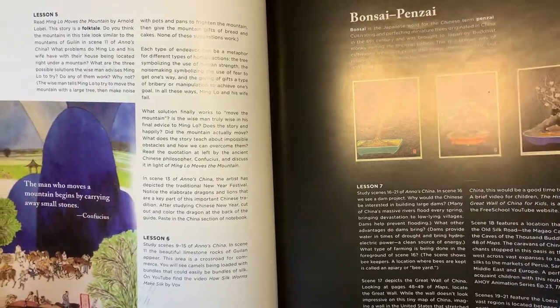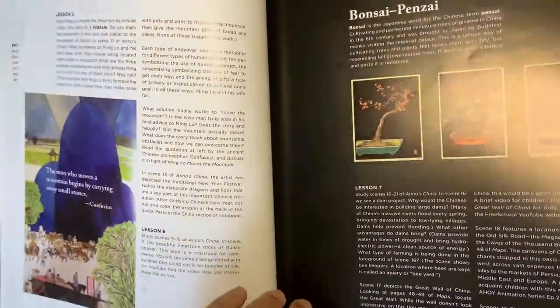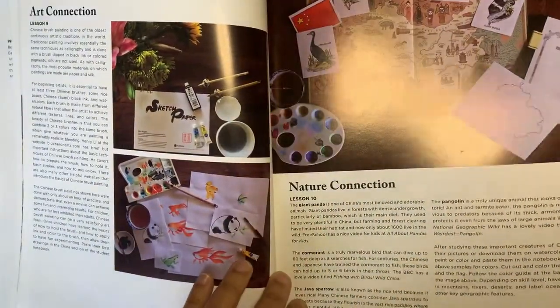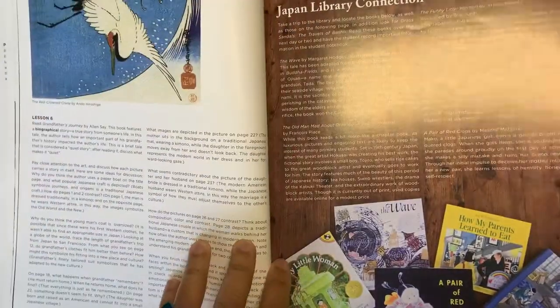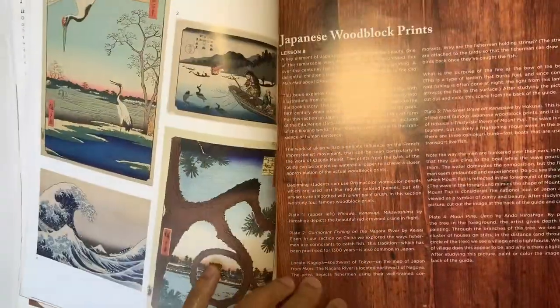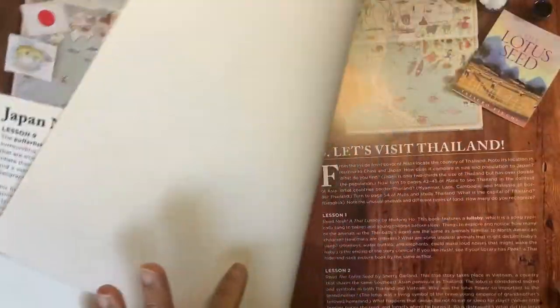So in addition to the literature, cultural studies, and nature studies, there's also notebooking, hands-on art activities, and cooking. It is really a well-rounded curriculum — very nice. All of the different countries have a similar layout and format; there will just be different activities included.